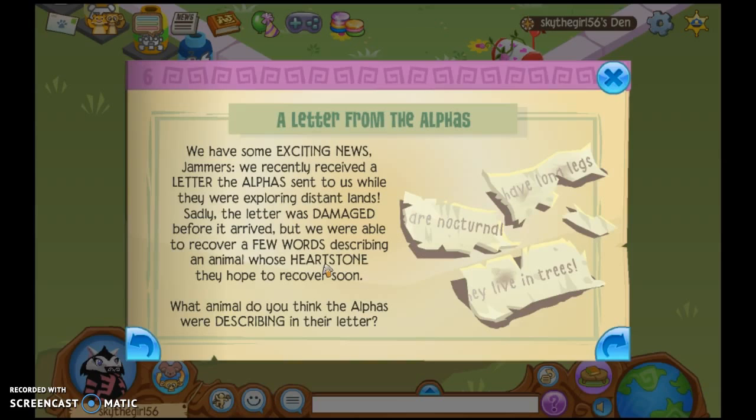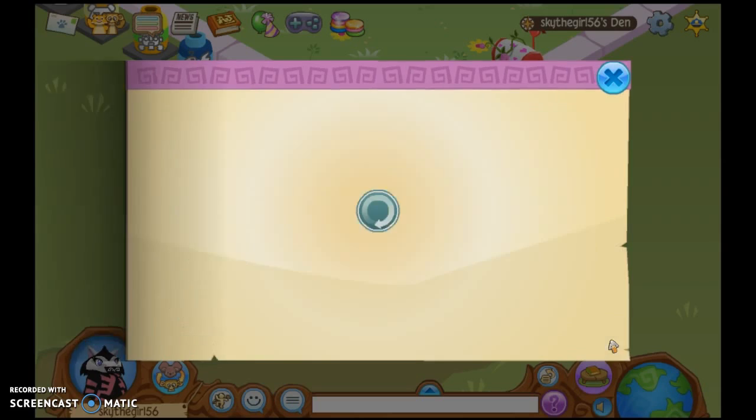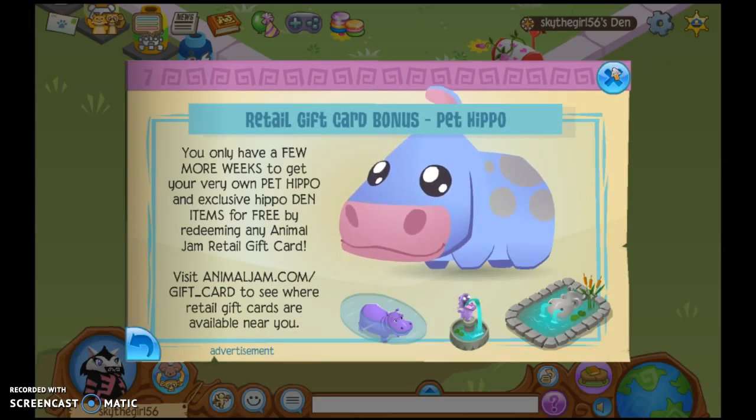A letter from the alphas — we have exciting news, Jammers. We've recently received a letter from the alphas sent while they were exploring Distant Lands. Sadly, the letter was damaged before it arrived, but they were able to recover a few words describing an animal they hope to bring soon. What animal do you think the alphas were describing? They have long legs, they're nocturnal, and they live in trees. I'm thinking — this is just me — they're bats, because they're nocturnal and have long legs, and we already have owls. The retail gift is a pet hippo.